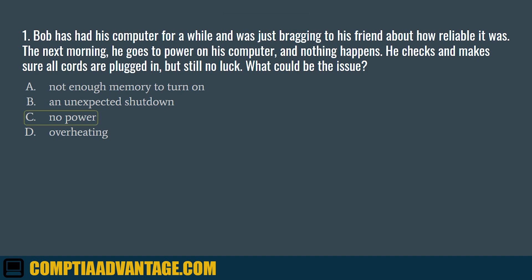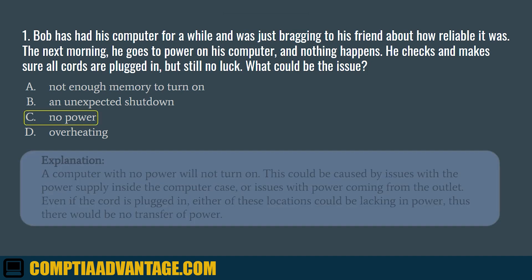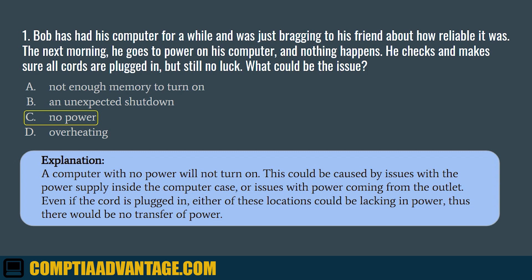The correct answer is C. No power. A computer with no power will not turn on. This could be caused by issues with the power supply inside the computer case or issues with power coming from the outlet. Even if the cord is plugged in, either of these locations could be lacking in power, and thus there would be no transfer of power.